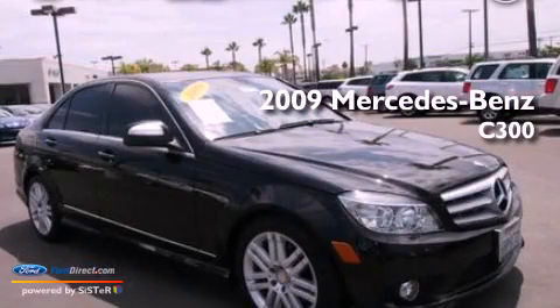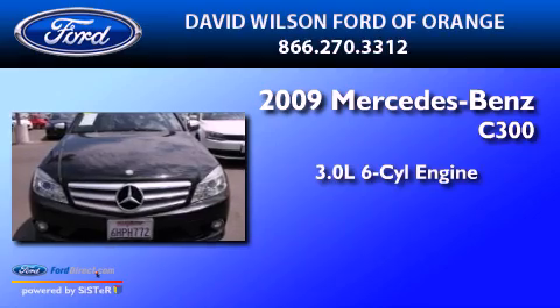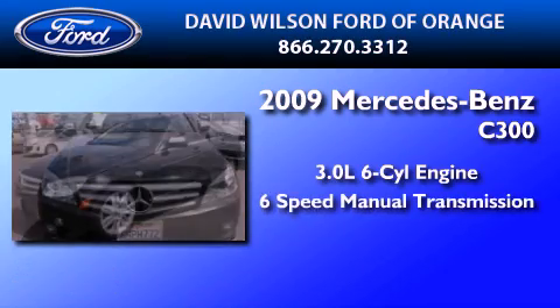This is a 2009 Mercedes-Benz C300. It has a 3.0-liter six-cylinder engine and a six-speed manual transmission.